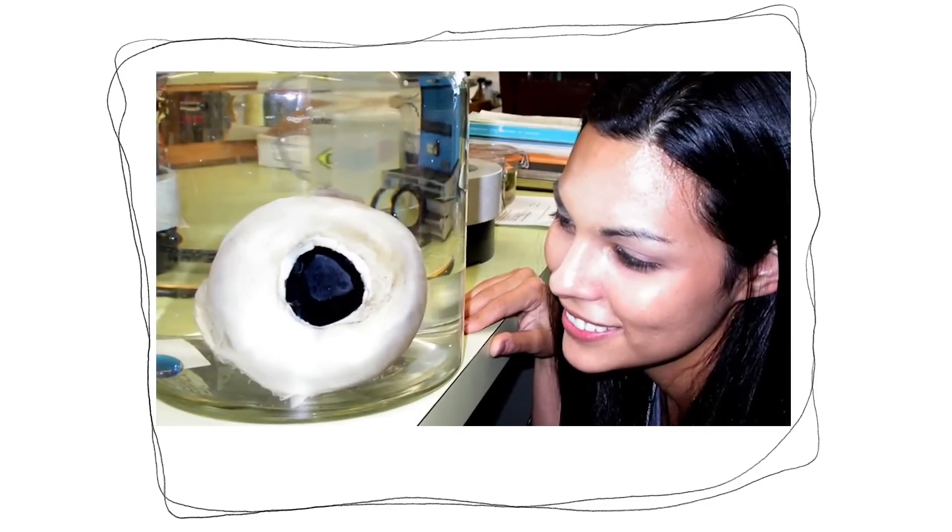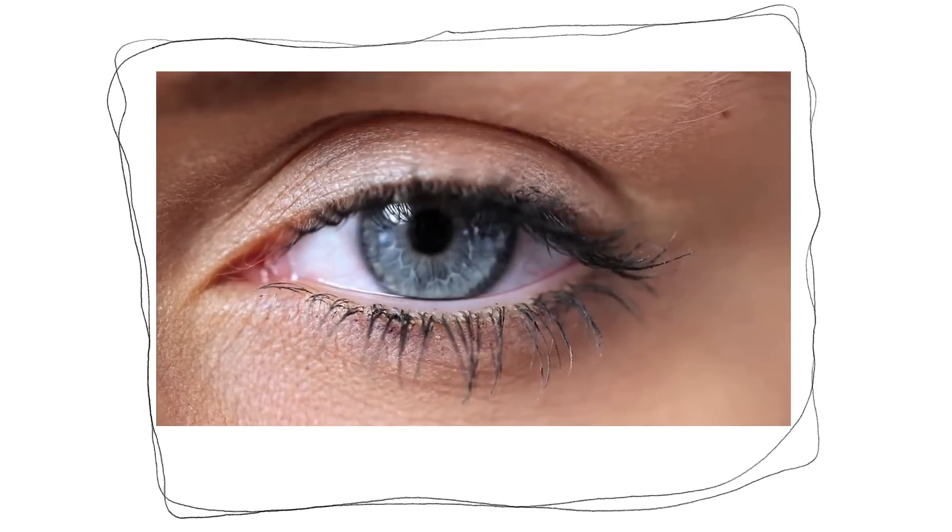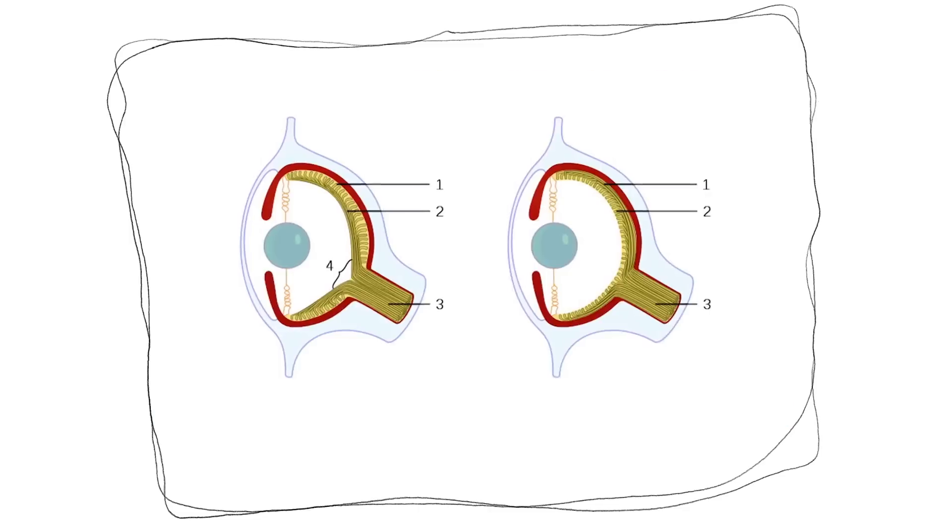Take a human and a squid eye. Both humans and squid have a lens that projects an image onto a retina, but that's pretty much all they have in common. They're only similar superficially. The nerve fibers are facing a different way, creating a blind spot in our eyes but not in cephalopods.